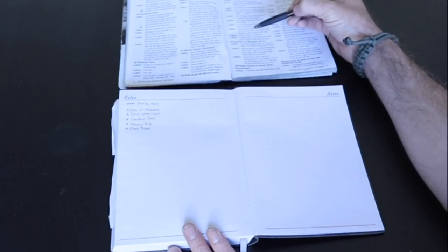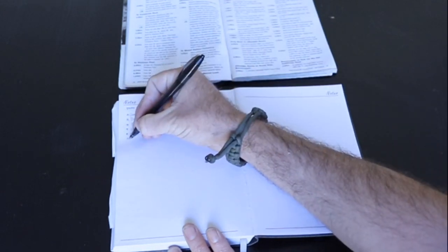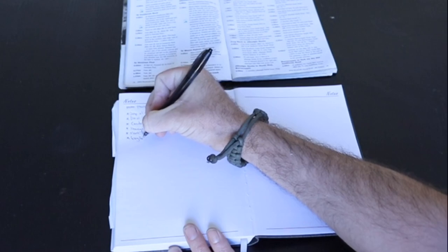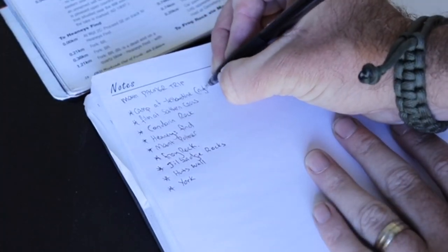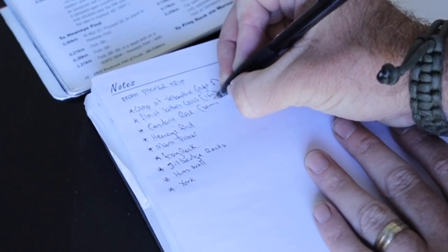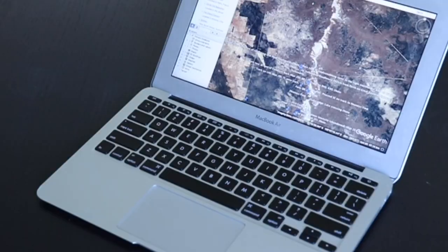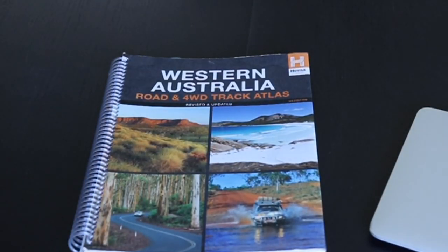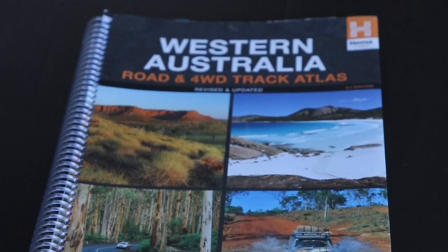Another thing to do is read through the information about the trip. Some of it may be of interest to you, others maybe not. Make notes of what you want to see and do, and try to factor in how long you expect to take at each location. Once you have the trip plotted on Google Earth, the next thing I recommend is getting your hands on the Western Australia Road and 4WD Track Atlas by Hema.